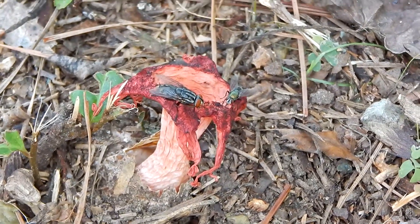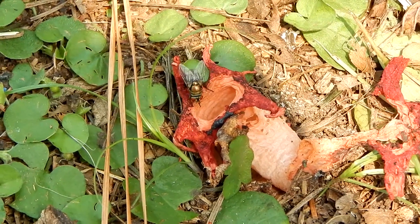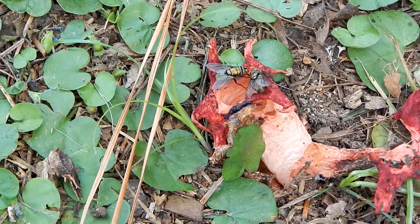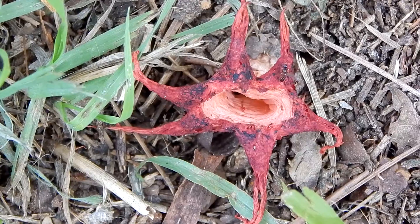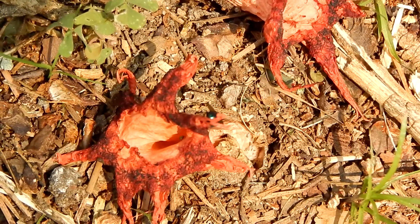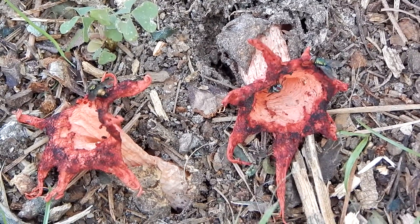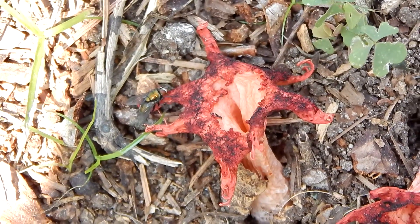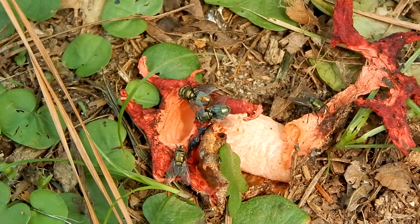And its lifestyle is as strange as its appearance. It gives off the smell of rotting flesh in order to attract flies, and it uses the flies to spread its spores. The fungus is covered with a sticky substance which gives off the awful smell and also contains the spores. When the flies come to eat the sticky substance, the spores get stuck to them, and they fly off, taking the spores to new locations where they grow into new anemone stinkhorns.